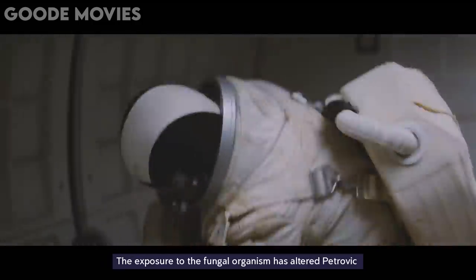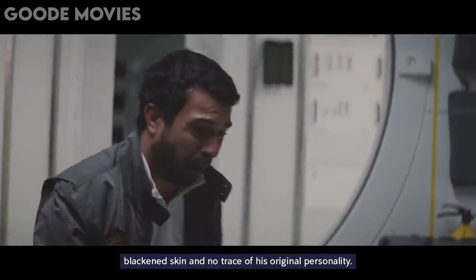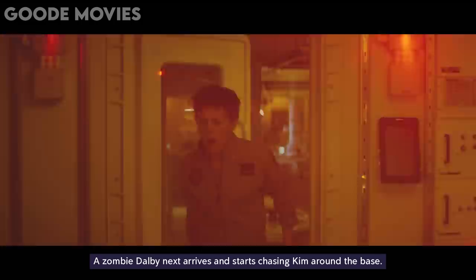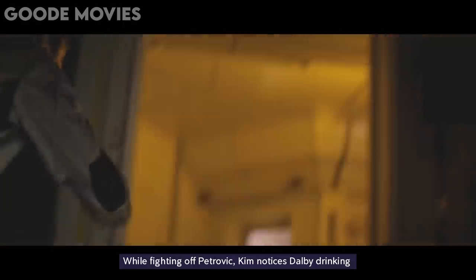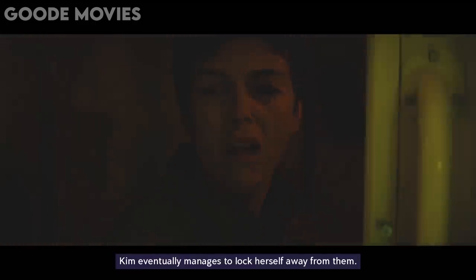The exposure to the fungal organism has altered Petrovic into a fast, aggressive, intelligent, zombie-like creature with blackened skin and no trace of his original personality. Petrovic then picks up an electric drill and bores a hole in Harrington's abdomen. A zombie Dalby next arrives and starts chasing Kim around the base. A severely wounded Harrington manages to drag and lock himself inside the control room. He issues a call for Mayday to Brunel before finally passing away. The two zombies then gang up on Kim. While fighting off Petrovic, Kim notices Dalby drinking water from the laboratory floor like an animal. Kim eventually manages to lock herself away from them.